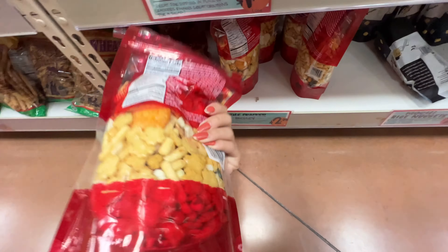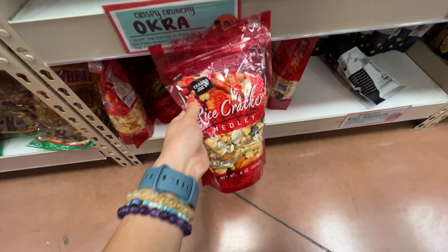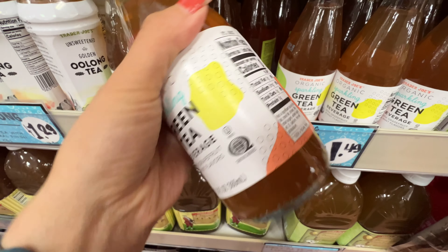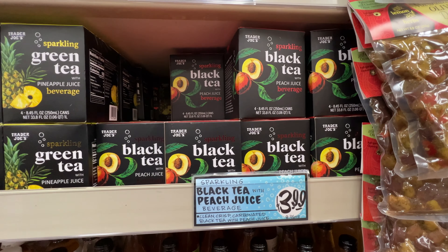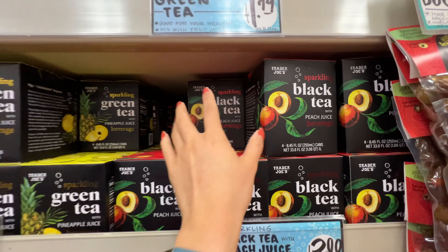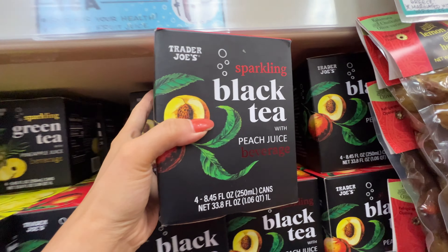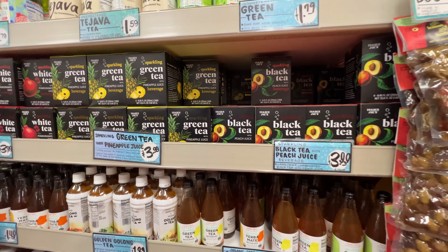The rice crackers taste pretty good, but if you take a look at the ingredient list it does have too many ingredients, so I stopped buying those. I love this sparkling green tea beverage — tastes so good. No added sugar, no artificial sweeteners, no anything. I'm going to grab two of those. I also love this black tea and pineapple tea drink. It's super good because they're flavored with peach juice — really natural flavor — and it has very low sugar. Just enough flavor, so highly recommend.